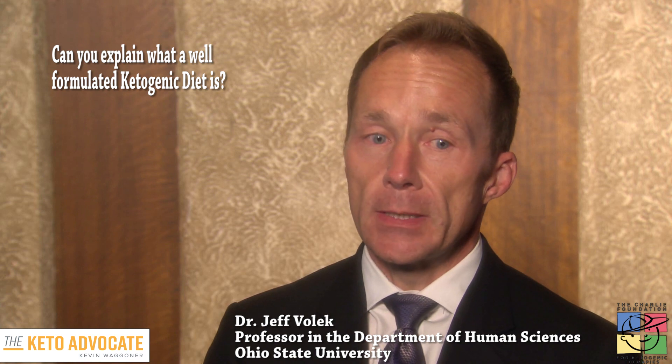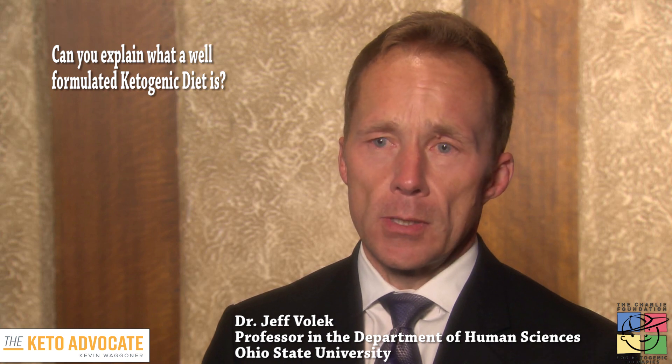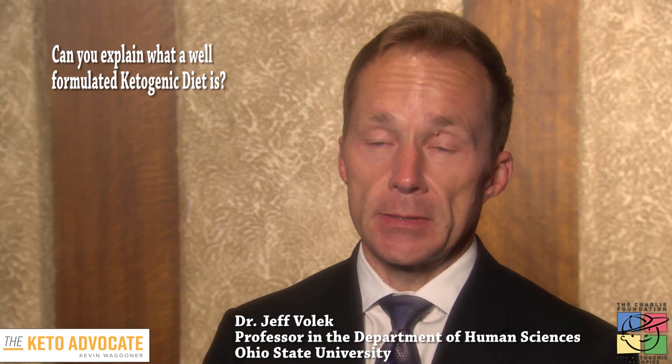But carb restriction is just one component. In order for the diet to really be safe, effective, and sustainable long term, one also needs to get protein in the right range — not too high, not too low. So it's not a high protein diet, but it's not a protein deficient diet either. That has to be titrated to some extent as well.